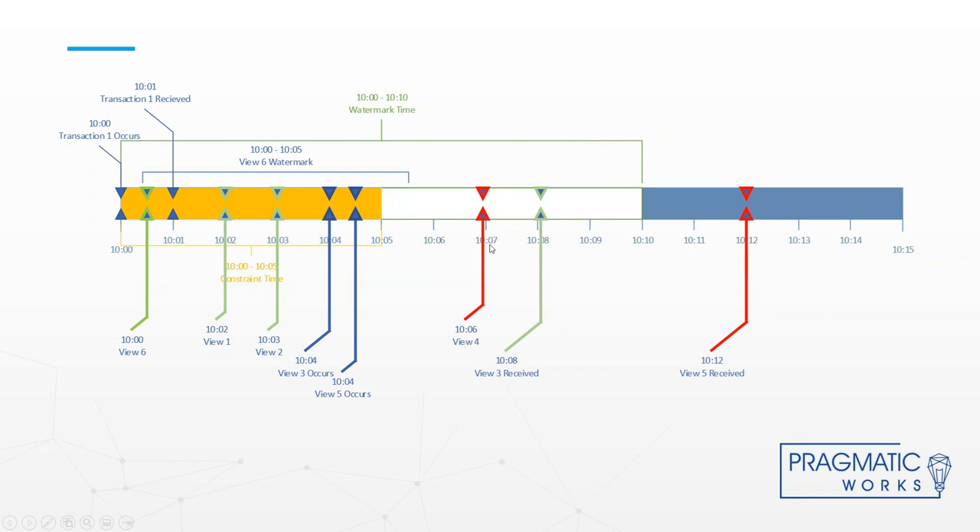View number four occurs within the time window but is received outside the five-minute constraint time, so it gets dropped. Then view number six — I didn't receive the transaction until 10:01, but this message arrived at 10:00:30, so I actually got it before I received the transaction. Because of the watermark, it's going to wait that amount of time to see if a transaction comes in before dropping that first message.